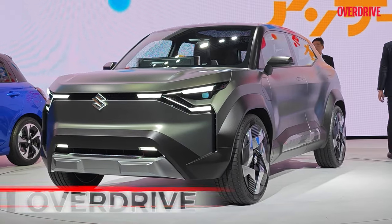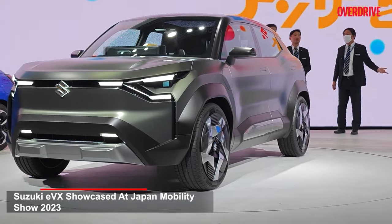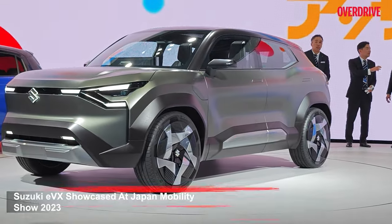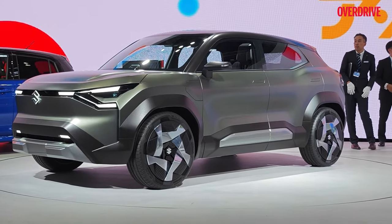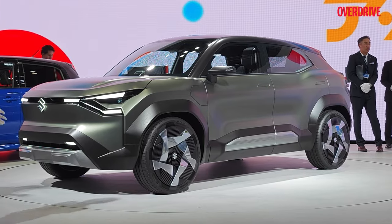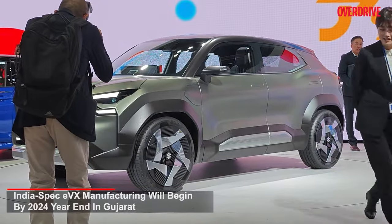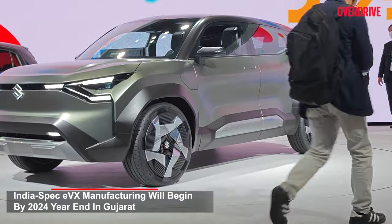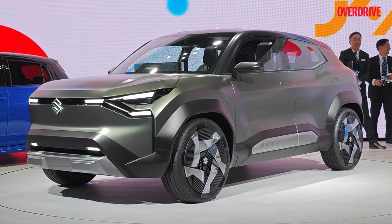This is the EVX, an almost production-ready version of the electric car that made its debut at the Auto Expo in Greater Noida. We saw this earlier as a pre-production concept, but now a lot of the detailing is complete and it's ready for production. It's a fairly large car with a powerful stance and nice clean lines — something that Maruti is going to be offering in India very soon.